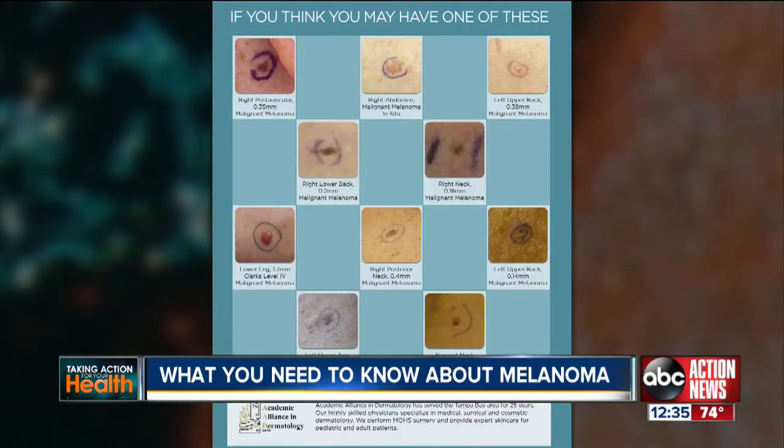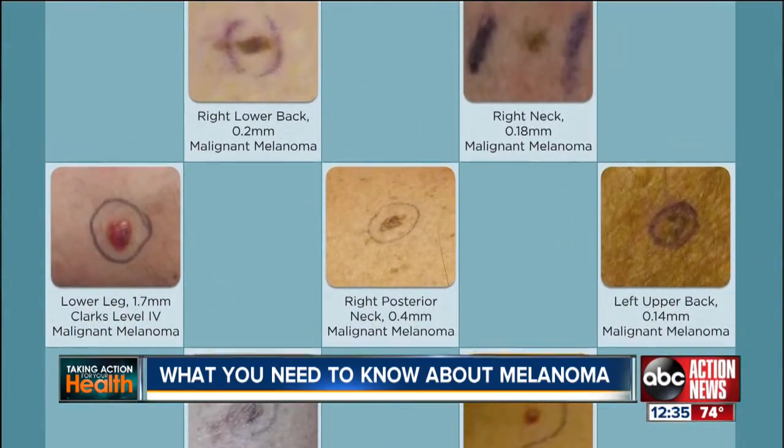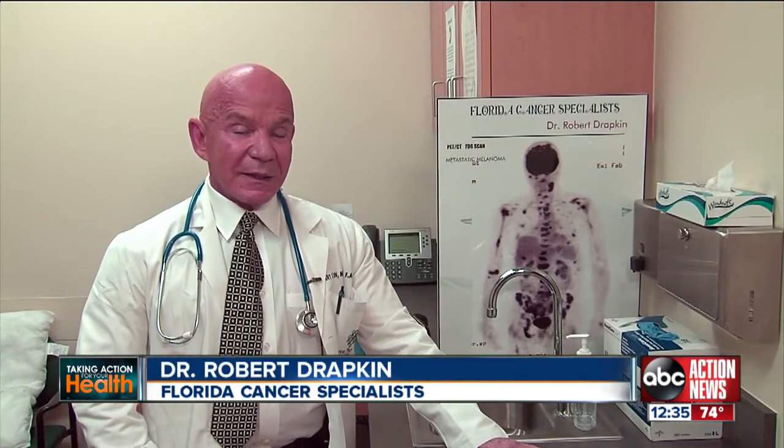Melanoma is completely curable if found early, but it can be deadly if it spreads. If the tumor starts to grow and invade deeper into the tissues and eventually get into the blood supply, it can spread to every organ of the body, and at that time it's invariably fatal.